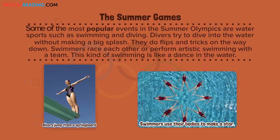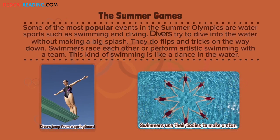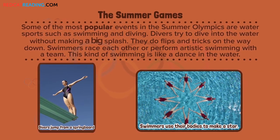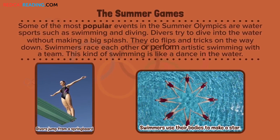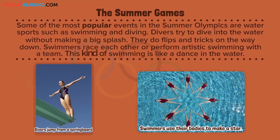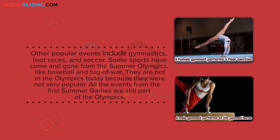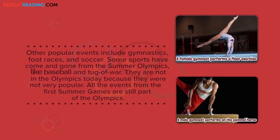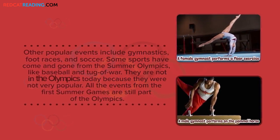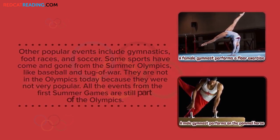The Summer Games. Some of the most popular events in the Summer Olympics are water sports, such as swimming and diving. Divers try to dive into the water without making a big splash — they do flips and tricks on the way down. Swimmers race each other or perform artistic swimming with a team, which is like a dance in the water. Other popular events include gymnastics, foot races, and soccer. Some sports have come and gone from the Summer Olympics, like baseball and tug-of-war. They are not in the Olympics today because they were not very popular. All the events from the first Summer Games are still part of the Olympics.